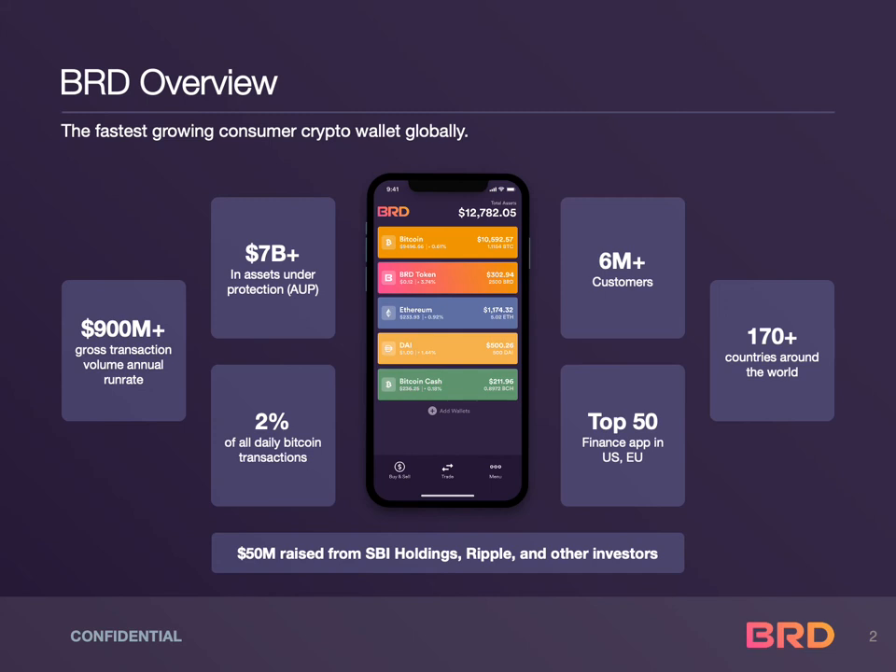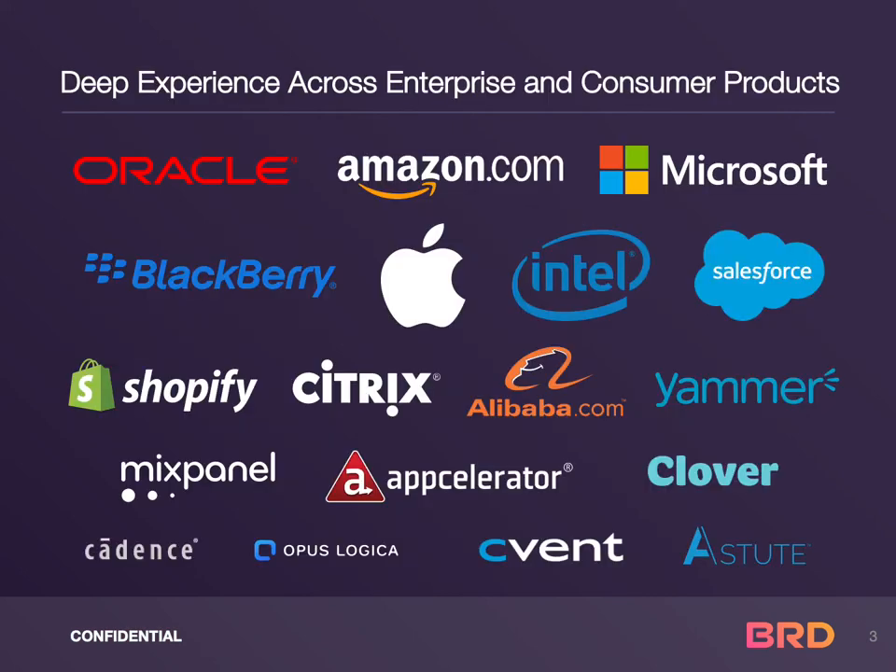BRD processes 2% of all daily Bitcoin transactions. The BRD team contributes to the Bitcoin network protocol and is comprised of crypto, security, and privacy technology experts with deep experience across enterprise and consumer products.